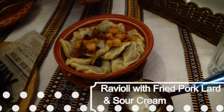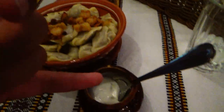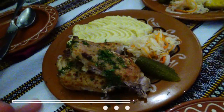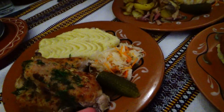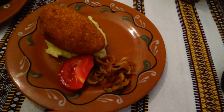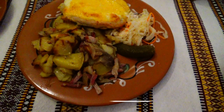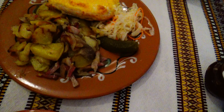The third thing we have is ravioli with some fried pork lard and sour cream to eat it with, which is really good. Our last three dishes have arrived. This here is some grilled chicken with mashed potato, vegetables, and pickles. Then over here we got ham inside a very beautiful fried dough, along with mashed potato and fried onions. And this here is chef's pork — pork with vegetables, potato with onion and bacon, and obviously some pickles.